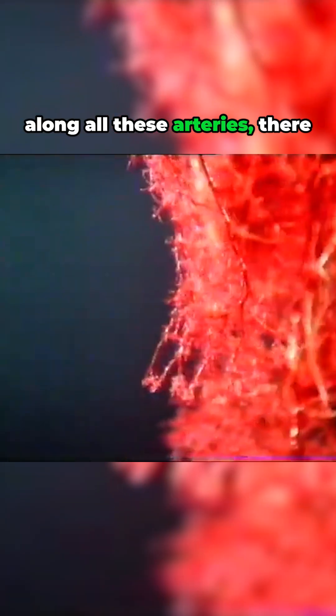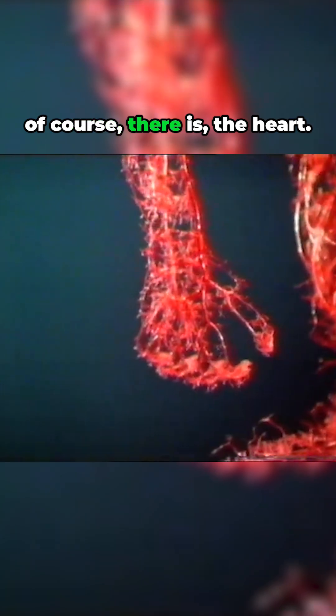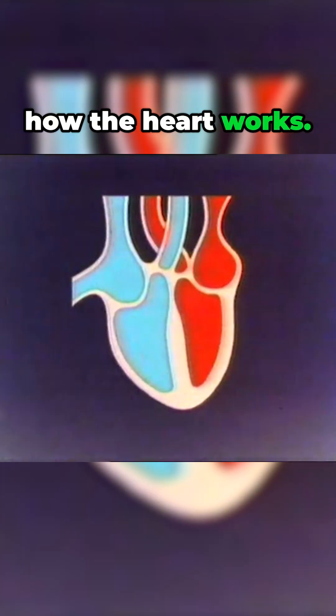To keep the blood flowing along all these arteries, there has to be a very efficient and reliable pump. And of course there is — the heart. Let's look at how the heart works.